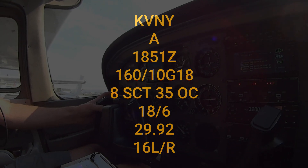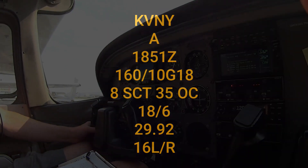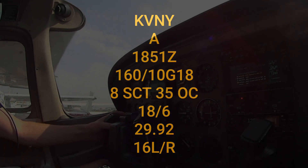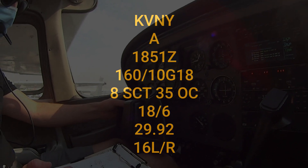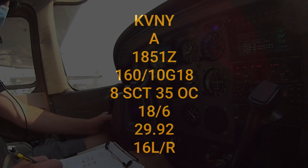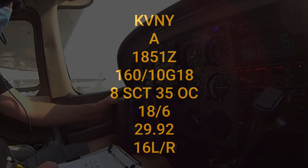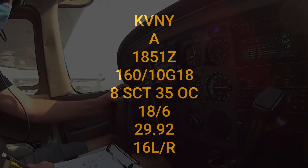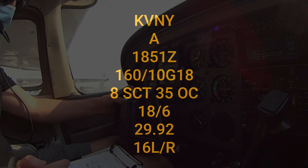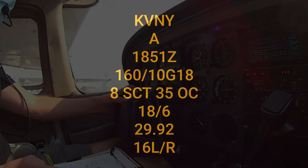Nye's ATIS Information Alpha, 1851 Zulu weather: wind 160 at 10, peak gust 18; sky condition 800 scattered, 3500 overcast; temperature 18, dew point 6; altimeter 29.92. ILS runway 16 right approach in use, landing and departing runways 16 left and right. Advise on initial contact you have Information Alpha.